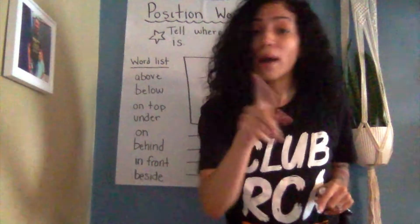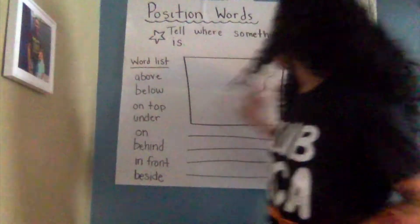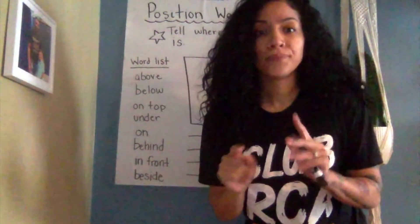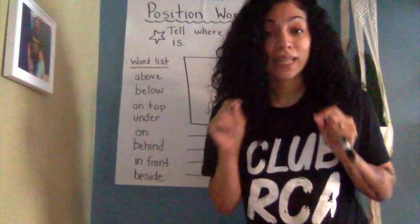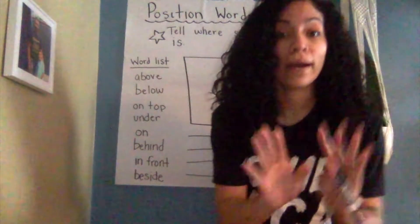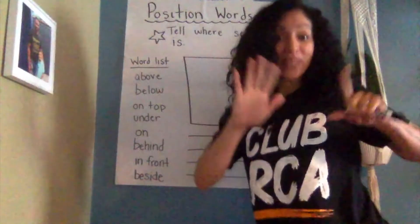Today I'm going to challenge you. I want you to draw a picture and put something like a ladybug or maybe an animal in different places, and then you're going to write some sentences about where they are. Okay, awesome. Let's get started.